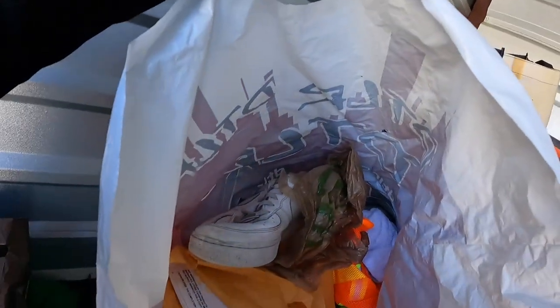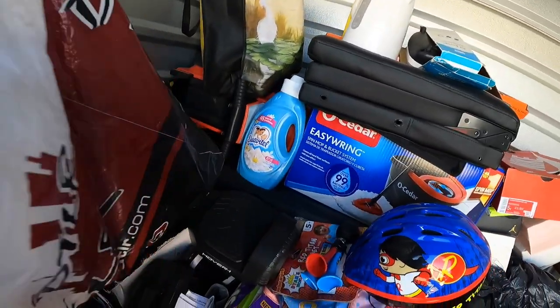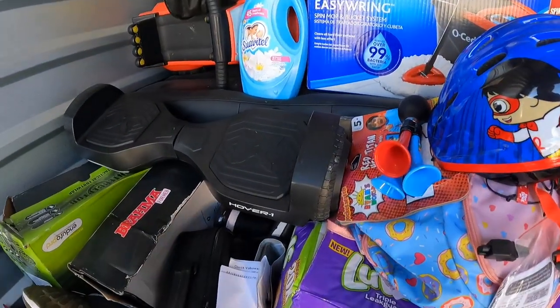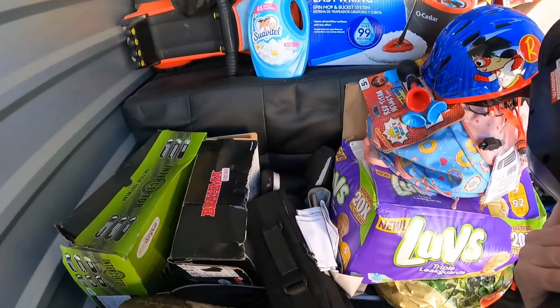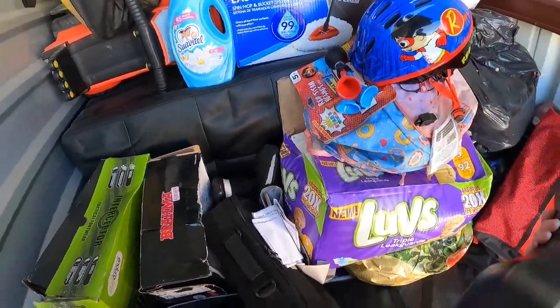A pair of Air Force Ones that are in pretty bad shape. Hoverboard — there's a charger with this. I'll have to look that up.